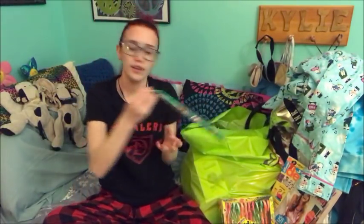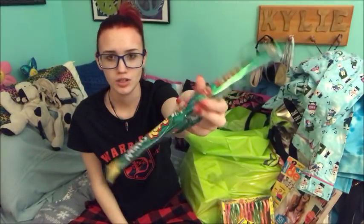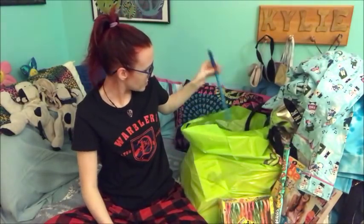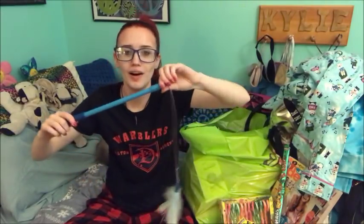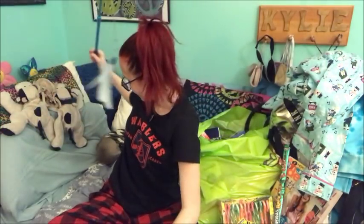And then I got more candy. It's just Christmas themed nerds rope. And then this is what Angel got. This is like one of those like feather sticks, but it's extendable. So that's cool.